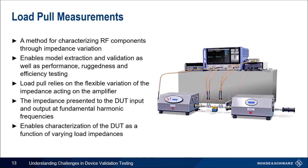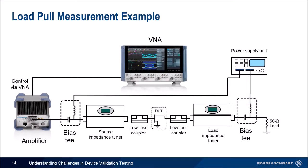Load pull is a method for characterizing RF components through impedance variation. It validates performance, ruggedness, and efficiency. Load pull relies on the flexible variation of the impedance acting on the amplifier, allowing you to simulate all operating conditions and find the best operating conditions for the future. It enables you to characterize your device as a function of varying load impedances. The setup includes a VNA, an amplifier, and a source impedance tuner and load impedance tuner — you can change both the input and output impedance to characterize your device.